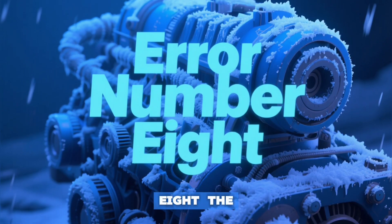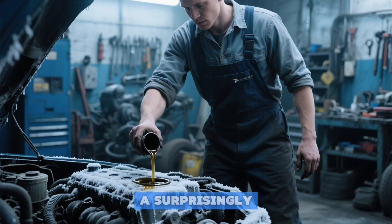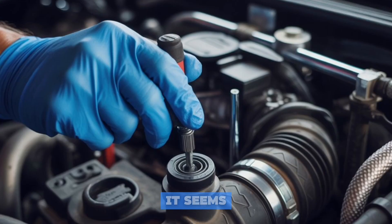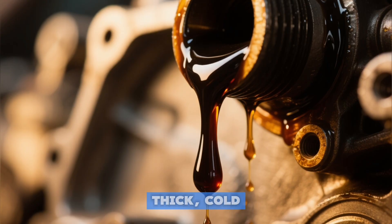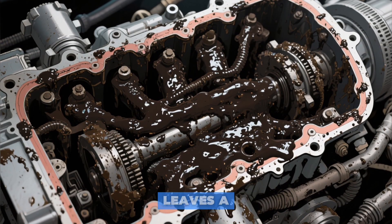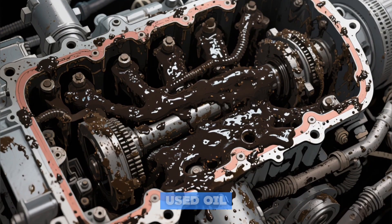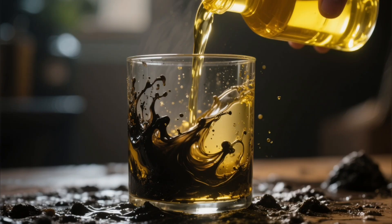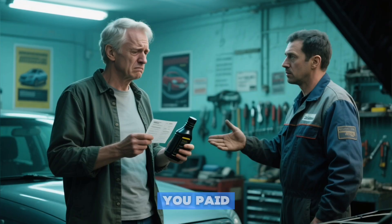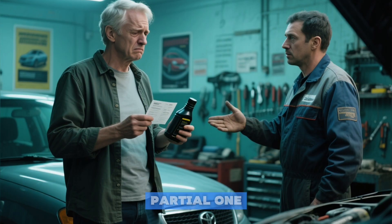Error number eight: the chilled-out catastrophe. A surprisingly common misstep is draining your oil when the engine is stone cold. It seems harmless — wrong. Thick, cold oil moves like molasses. It clings to engine internals and leaves a significant portion of dirty, used oil sludge trapped inside. When you add fresh oil, it immediately mixes with this leftover contamination. You paid for a full change but only got a partial one.